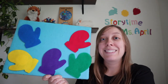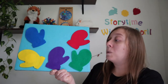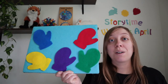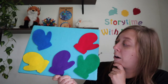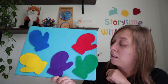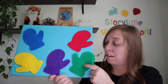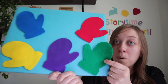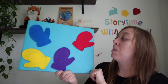Let's keep going. Snowball, snowball, cold and round. Behind which mitten could you be found? Snowball, snowball, where could you be? Are you behind the green mitten? What do you think? Let's peek and see. No, you're not behind the green mitten.